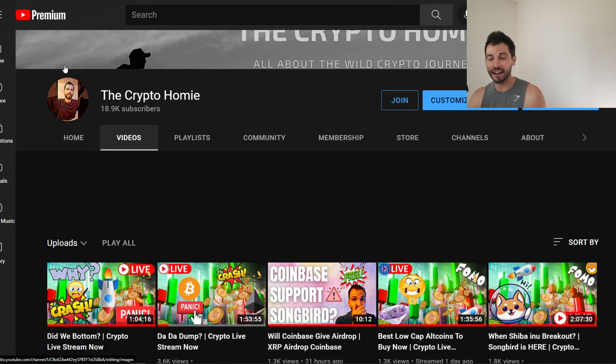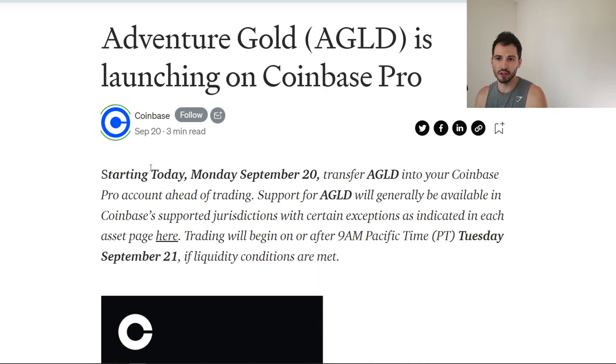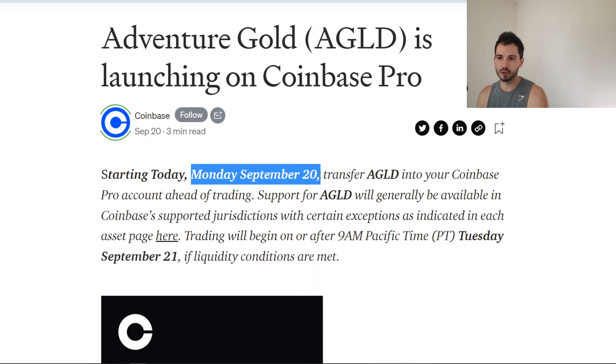We have, yet again, another new coin on Coinbase Pro, and eventually it'll hit Coinbase.com. What new coin is that, you may ask? Well, the new coin is Adventure Gold, A-G-L-D. It's launched on Coinbase Pro, so it's starting today, Monday, September 20th.